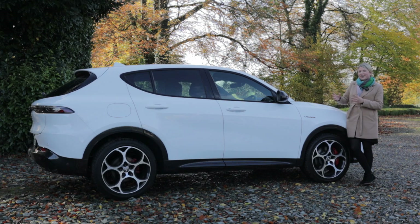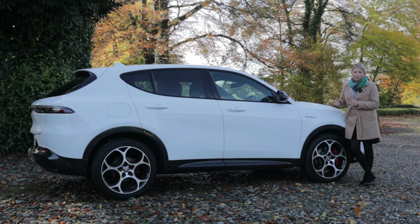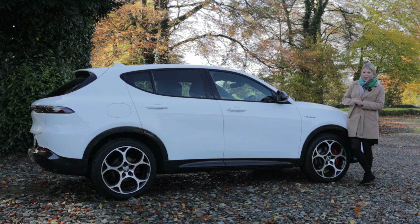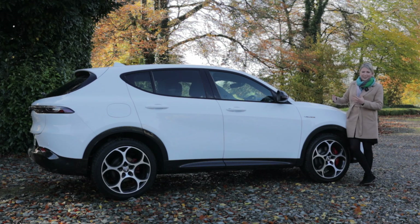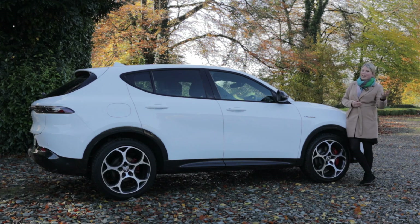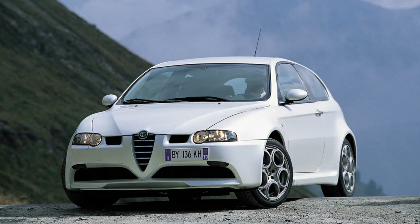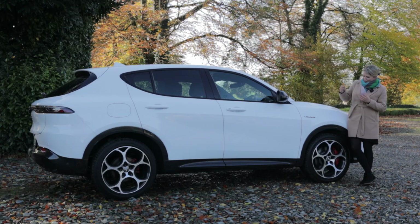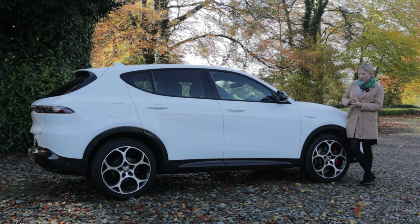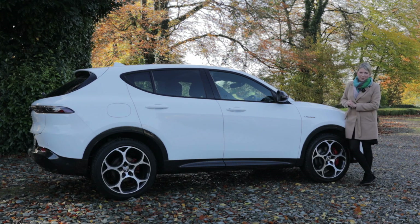There are two different trim levels: TI and Veloce. This is the mild hybrid petrol in the Veloce trim and it retails from about €53,500. The wheels deserve a special mention — they all get a telephone dial style wheel which is an Alfa classic, reminiscent of great Alfas in the past like the 147 and the 156. If you go for the TI you get 18-inch wheels, and if you go for the Veloce you get 19-inch with gorgeous red brake calipers.